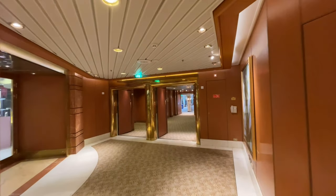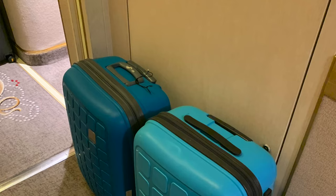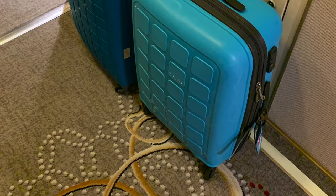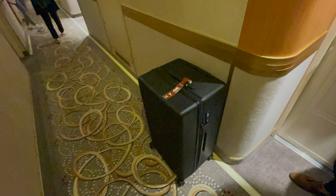We then headed back to our cabin to finish off our packing. After spending a little bit of time finishing up a few bits, we put our cases out before going down to dinner. We were instructed that cases needed to be left outside our stateroom by 9pm — pretty early compared to other ships we've been on. We did as asked and then headed down to the Bordeaux restaurant for our final dinner.